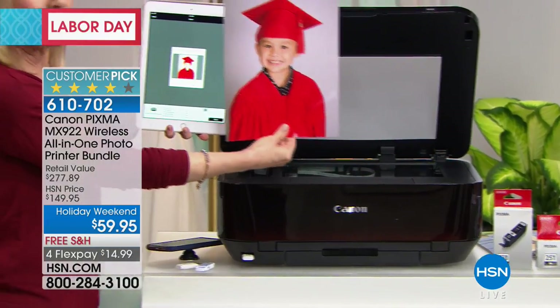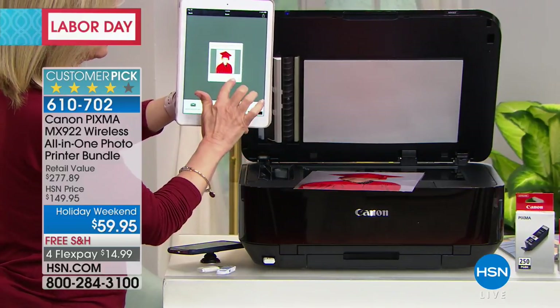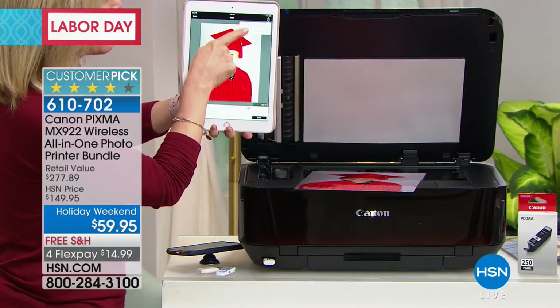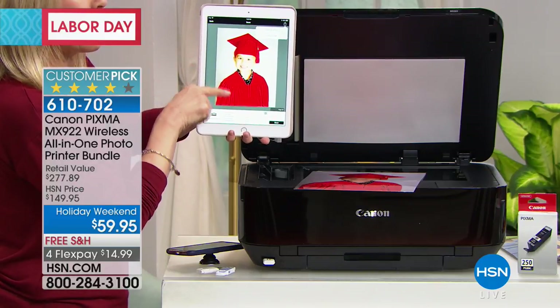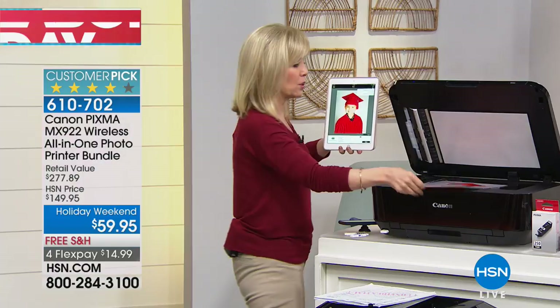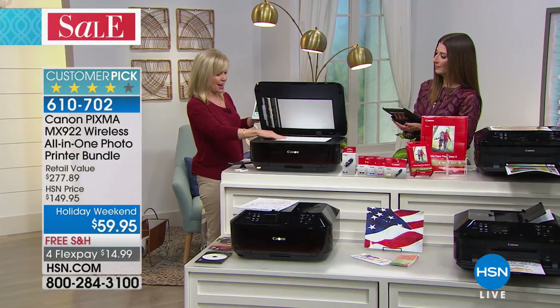In seconds, this is a high resolution — scans at double the resolution. There you go. From the app, you can email it, save it as a JPEG or a PDF, whether it's a photo or a document. How easy is that? Once you do it this way, you'll never go on your computer again.